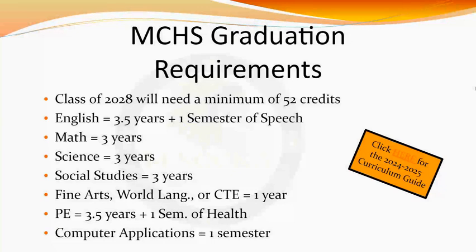You will need at least three and a half years of English classes and one semester of speech. We also require at least three years of math, science, and social studies classes. At least one full year of a world language, fine arts, or CTE class is necessary for graduation.